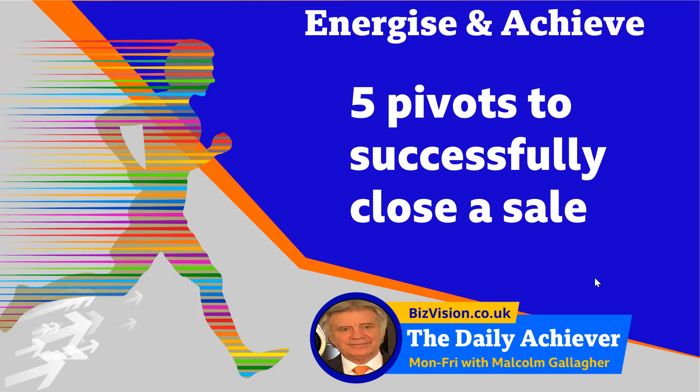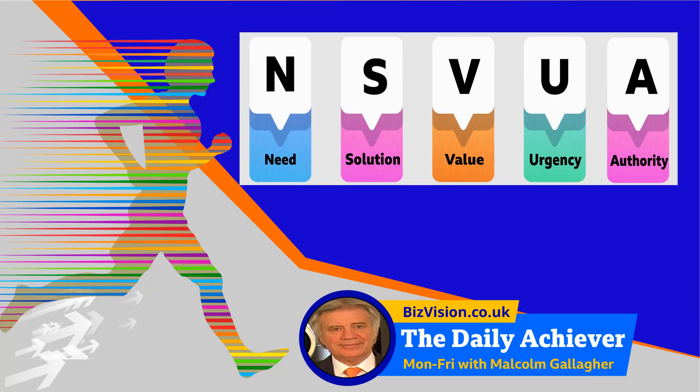Hello and welcome to Daily Achiever, formerly Daily Energize. This is video 49. I'm your host Malcolm Gallagher. Five pivots to successfully closing a sale. Now, many of you battle-hardened salespeople will say you know this — but I ask you to watch through this short video right to the reflection part at the end. Selling is not about learning once but instead it's about continuous improvement. And if you're new to selling, hopefully this will get you going in the right direction.